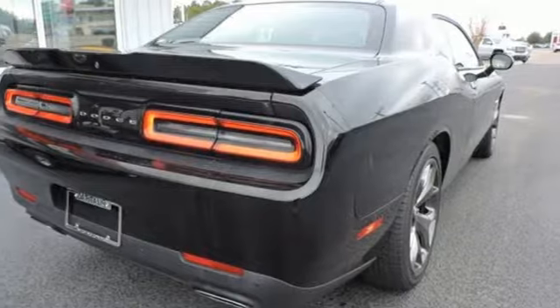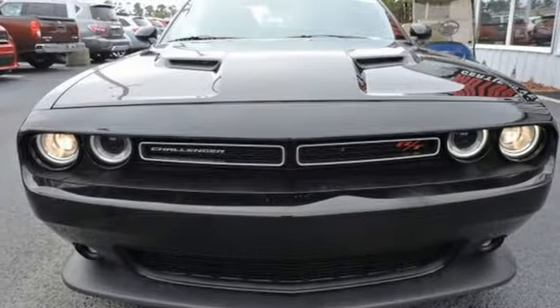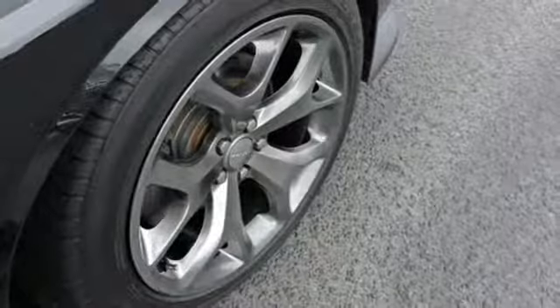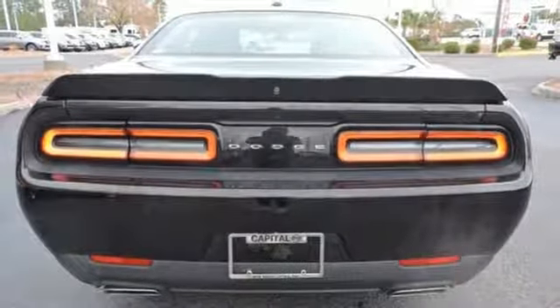It boasts an impressive list of features like these: streaming audio, power heated mirrors, dual zone climate control, configurable instrument gauges, doors and push button start proximity key, manual tilting steering column, V8 engine, power sliding and tilting sunroof, sport suspension, and automatic transmission.